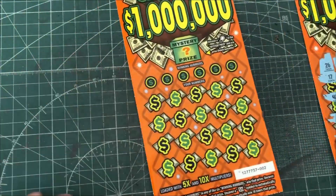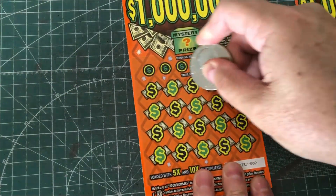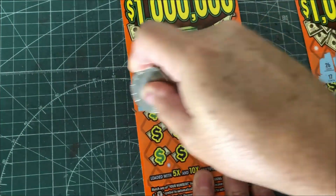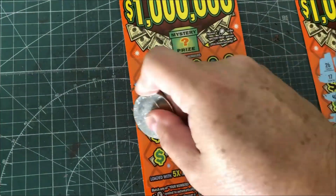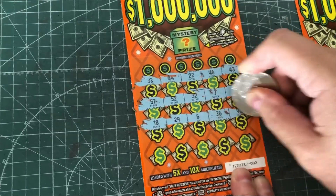There is a money bag you can get on here and that will win a prize automatically. So besides the multipliers, just looking for the money bag, and I don't know if there's a win all on here. Don't see it. Odds on these are 1 in 3.50 of winning any prize.